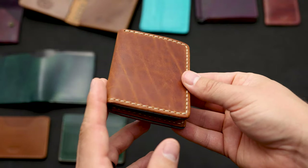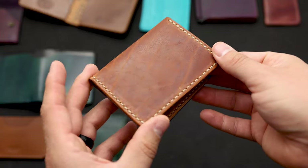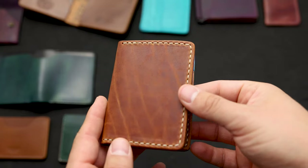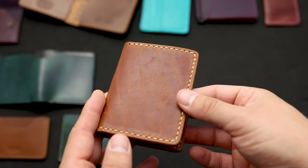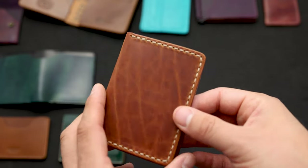I only suggest a hand stitch wallet if you really prefer this chunky, more casual thread look. The machine stitched wallets we sell are also guaranteed forever, so if your concern is durability, don't go for the hand stitch unless you love the look.